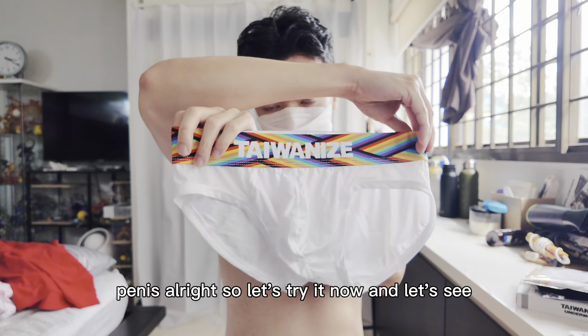Are you more of a boxer brief, brief, or thong person? What type of underwear do you prefer — comment down below! Let me put this on. This is a boxer brief style — the front is not as thin compared to the sides so your penis is not very visible. The small size is just right for me.